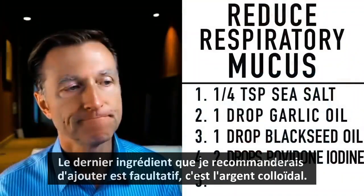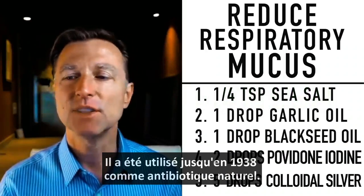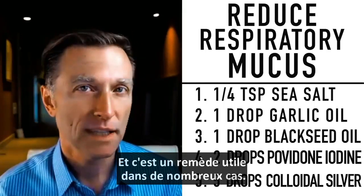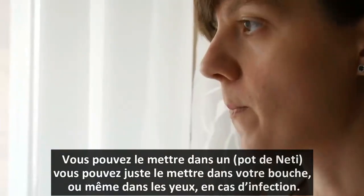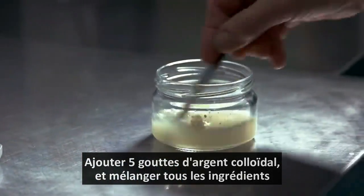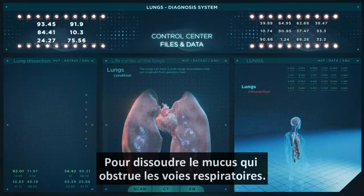The last thing I want to recommend is optional, but I do recommend it — colloidal silver has been around for at least 125 years, and it was even used as a natural antibiotic as early as 1938. Colloidal silver consists of suspended particles of silver in a solution. It's a great remedy for so many things — you can put it in a neti pot, put it in your mouth, or even in your eye for an infection. I would use five drops. Just mix all this together and do your nebulizer twice a day to breathe better, sleep better, and break up mucus lodged in your respiratory tract.